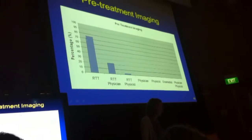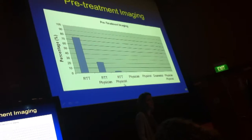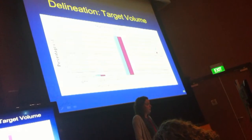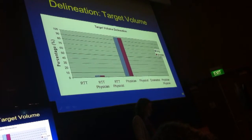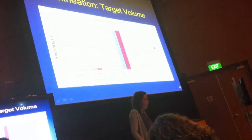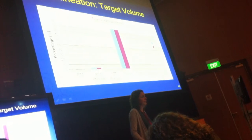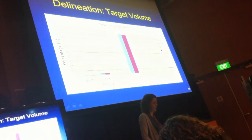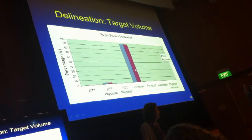Imaging by the majority of departments is done by at least a radiographer, and sometimes a physician or physicist is present for pre-treatment imaging. Target volume delineation — I have two bars, blue for lung and pink for prostate — that's a physician's job too. There was only one department that allowed a radiographer to delineate the target volume, which was then only checked by the physician. There's good consensus that this is a physician's job.